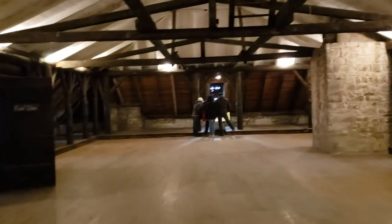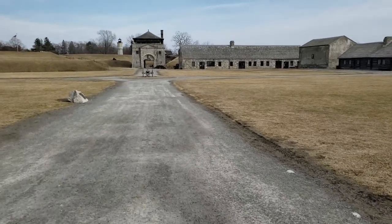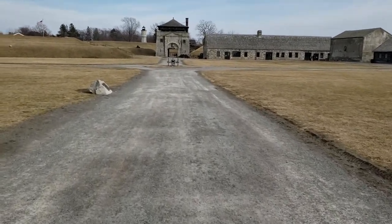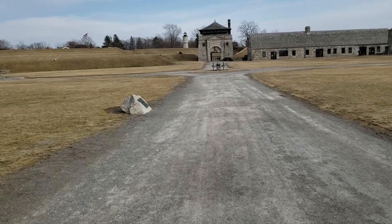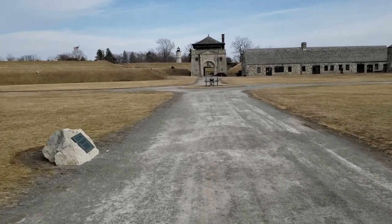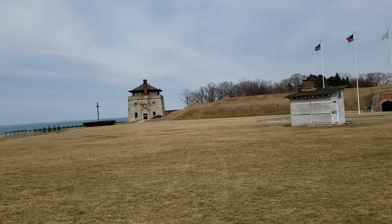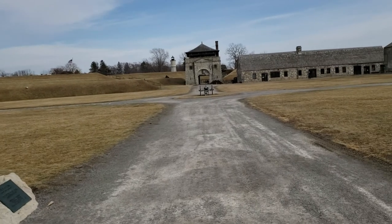I'm going to work my way across the courtyard. I was in the top of that one in one of the earlier videos, which is the same as that. They call them like a castle within a castle.